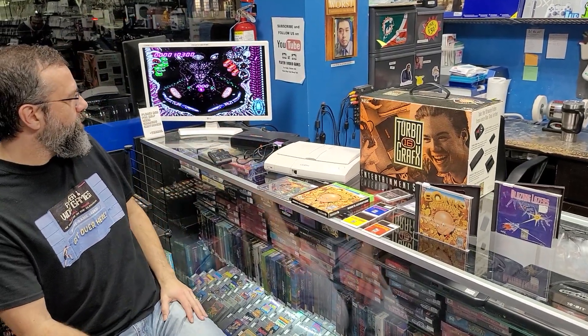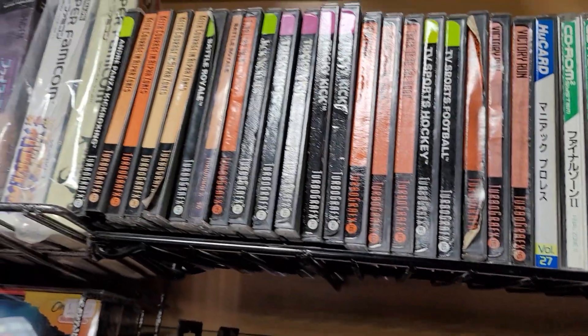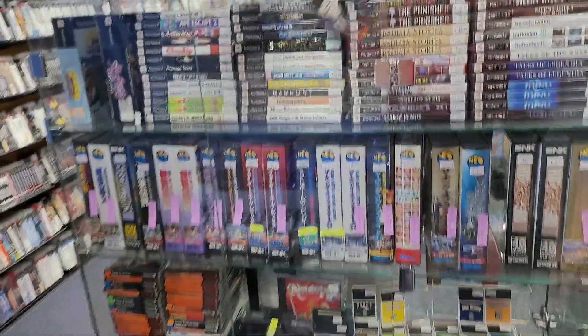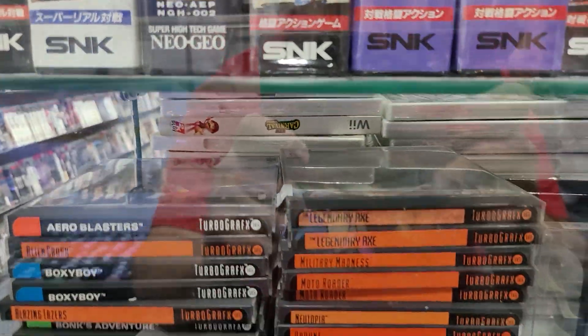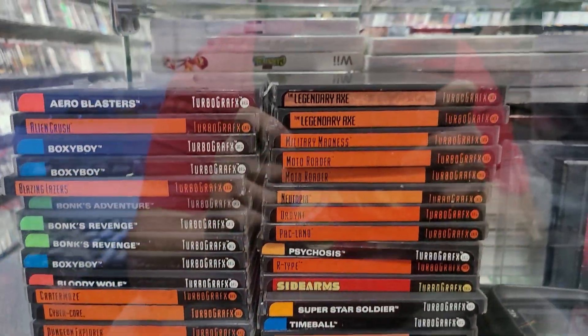We do have these in stock — this Turbo Duo R is for sale, and we do have Turbo systems. We don't have a CD attachment at the time, as those are usually really hard to get. We have a decent selection — let's walk over here where Twan's at and show you guys. We have a few commons up here — Tricky Kick and just a few in stock. Then we have all these loose cartridges, some in the case, and we only have one in the box which is Bonk's. We even have Bloody Wolf — there's some good stuff here. Come on out to Player One — it'll be a great time.